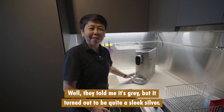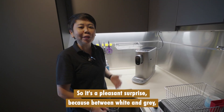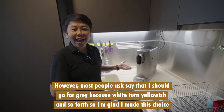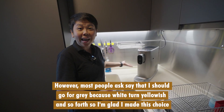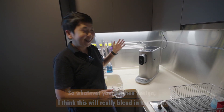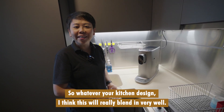They told me it's grey, but it turned out to be quite a slick silver. It's a pleasant surprise because between white and grey, I was thinking that maybe white will look nicer. However, most people I asked say to go for grey because white will turn yellowish. So I'm glad I made this choice because it looks really slick and I think it matches my kitchen. Whatever your kitchen design, I think this will really blend in very well.